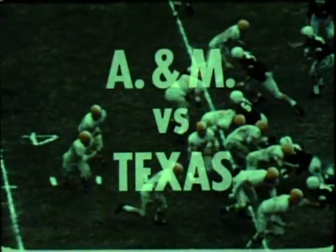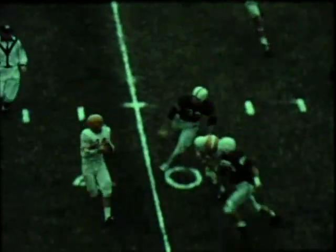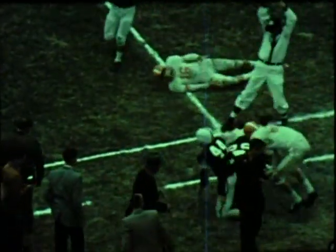It's Turkey Day, and the Aggies and Texans have their annual battle, this time on Kyle Field in College Station. Here's John Crow to intercept a Texas pass in the second quarter as these two old rivals jockey for position.